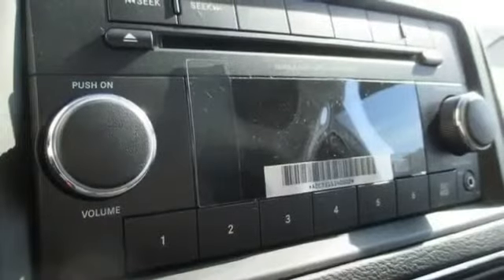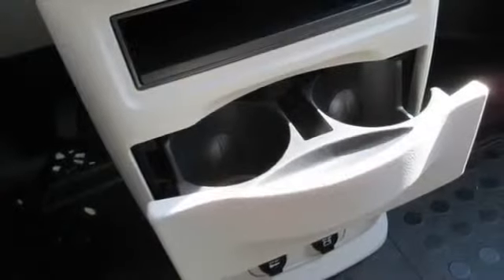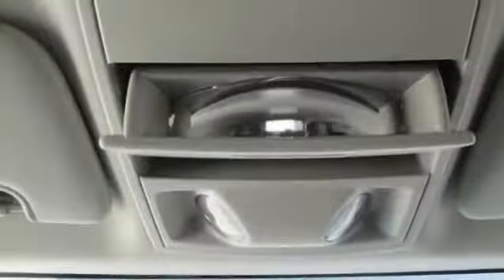Thank you for taking the time to look at the superb 2014 Dodge Ram Cargo Van. This van is nicely equipped with features such as the 16-wheel tire group.